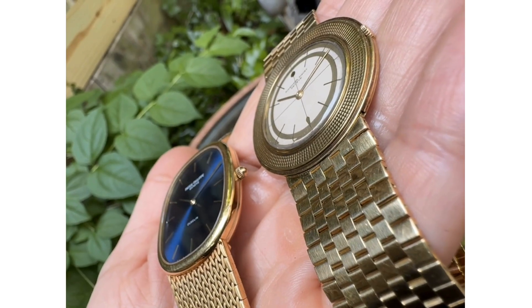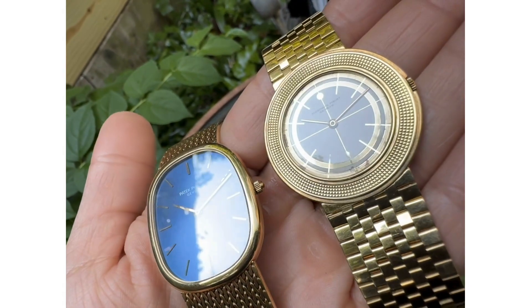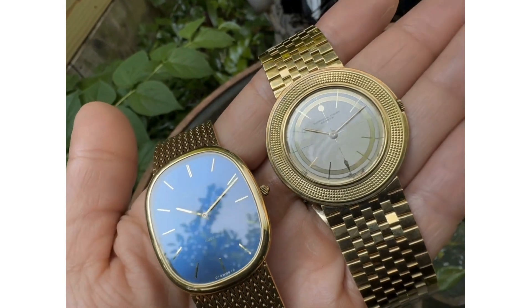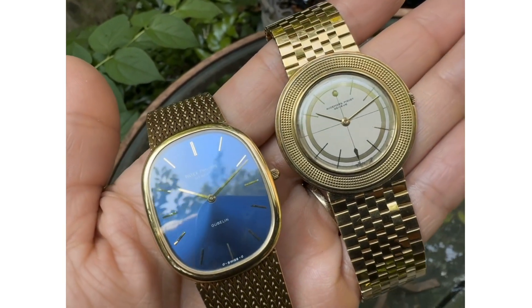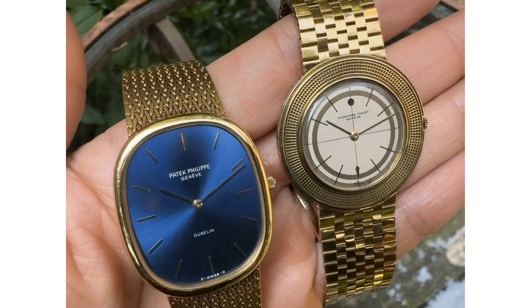Both names are apropos in the overall design of their cases. The Ellipse measures at 31mm and is perfectly proportioned with the smooth bezel. The Disco Volante's round and ultra-thin case measures 35mm with a hobnail bezel.